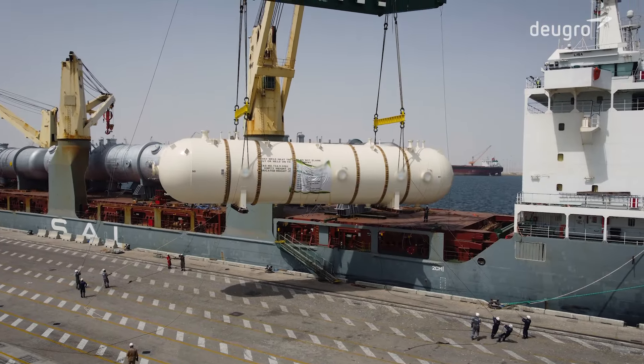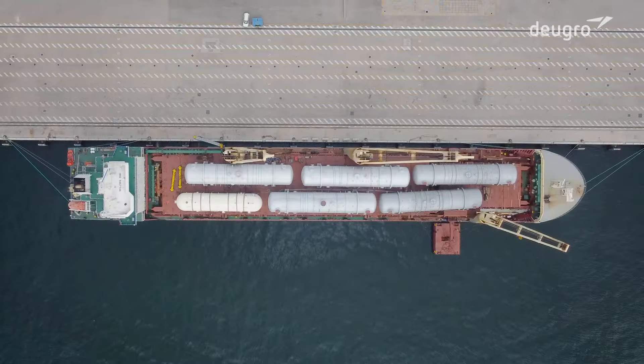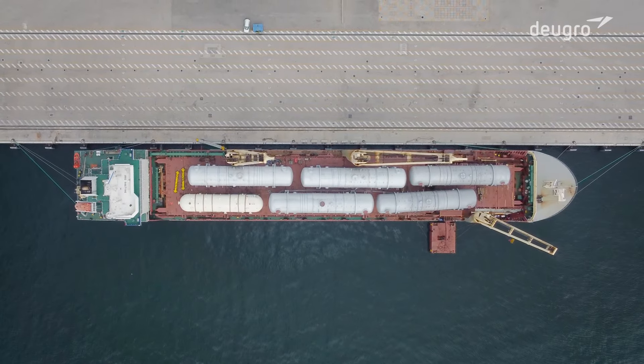Doigro is an industry leader in turnkey project logistics for clients all over the world. We combine our best minds to define logistics and deliver safety. Please visit doigro.com and follow us on YouTube.